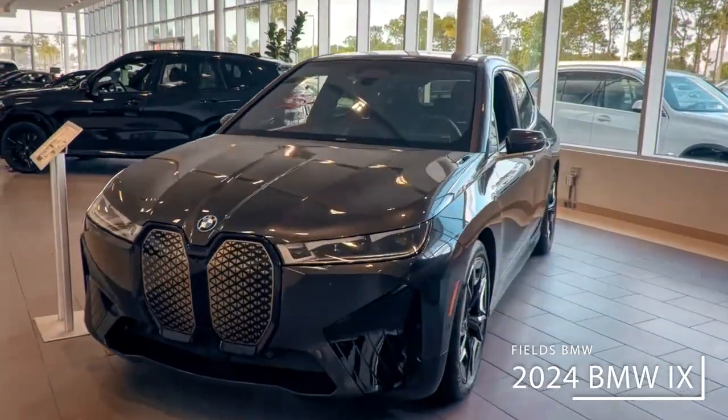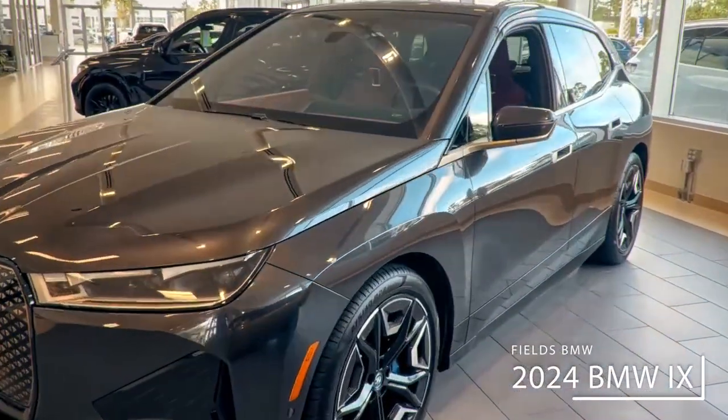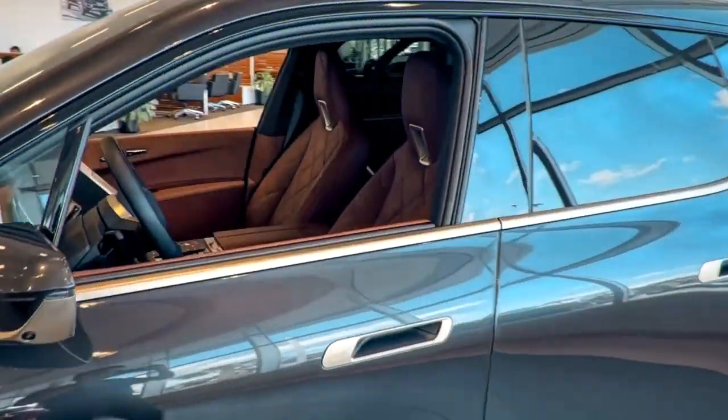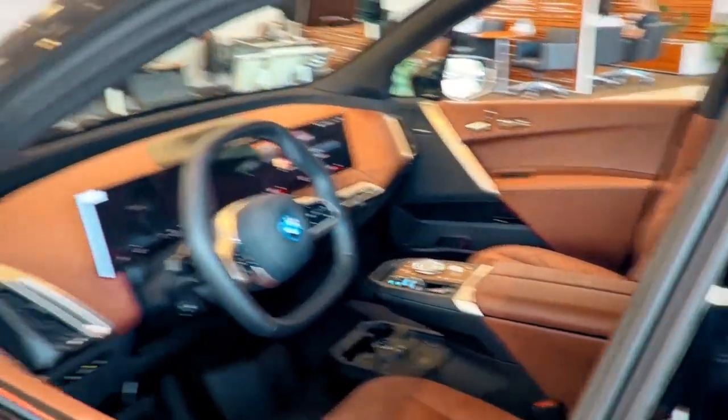Hey folks, Patrick here at Fields BMW Daytona Beach. Just wanted to check out this brand new iX we have here on the ground in the showroom. Inside we've got the beautiful chestnut leather interior, along with a brand new